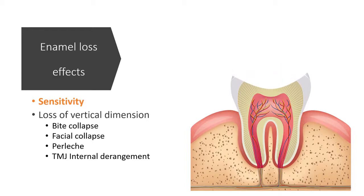Enamel loss exposes the softer dentine, leading to faster grinding out of tooth material. Thinner enamel causes pulp inflammation and sensitivity. It may lead to pulp death, needing root canal treatment.